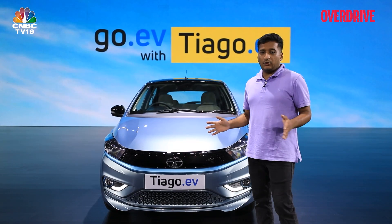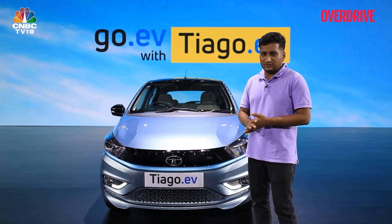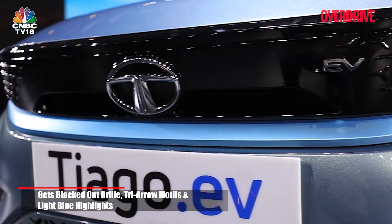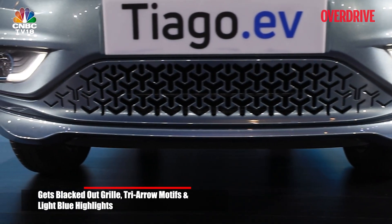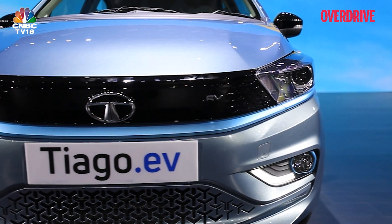In turning the standard Tiago into the Tiago EV, Tata Motors has done what it usually does with most of these conversions — you get a new blanked-out grille and this new minimalist, simpler EV logo, which looks quite nice. The tri-aero motifs continue here, and the blue highlighting that separates Tata's EVs from the regular cars is visible here too.